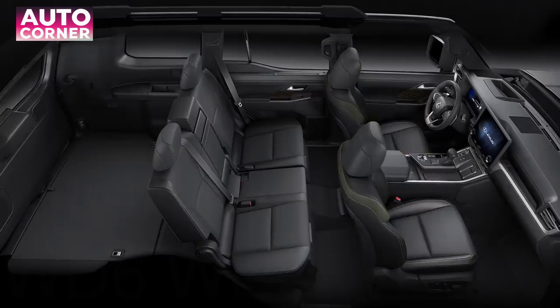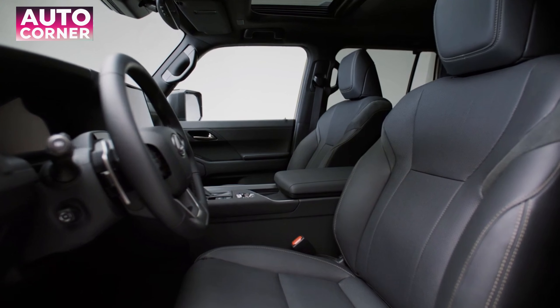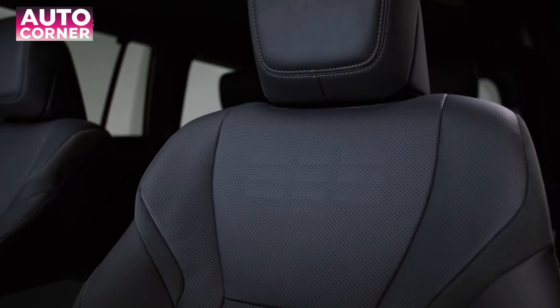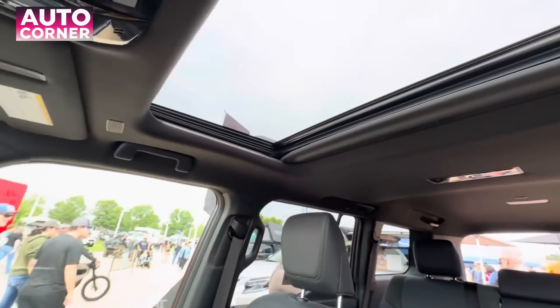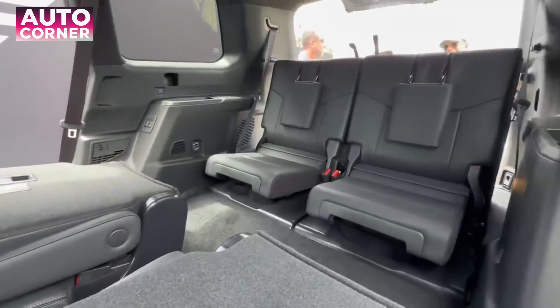The front seat hip point to heel height has been extended 1.18 inches. The second row is available in two configurations: captain's chairs or a 60-to-40 split folding bench. A one-motion tilt system has been added for convenient access to the third row and cargo area.